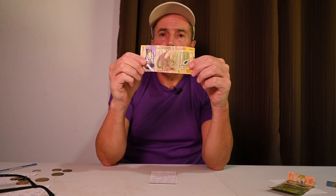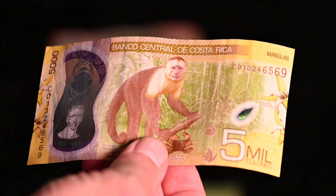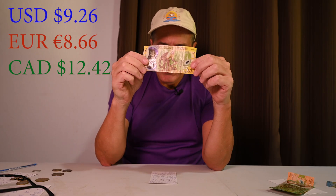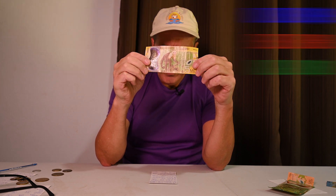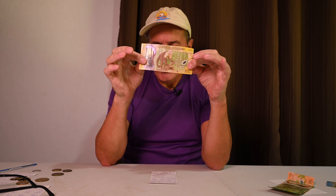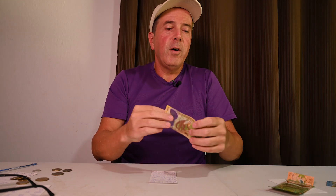Next we have the 5,000 colón bill. The 5,000 colón bill is worth $9.26 US, 8.66 euros, and $12.42 Canadian. In 2022, a 5,000 colón bill was $7.60 US, and now it's $9.26 US — so that shows you a little bit of the fluctuation in the market value of these bills versus each other.